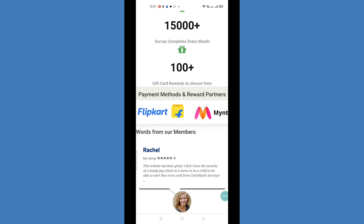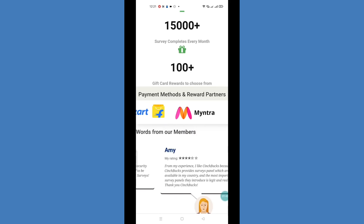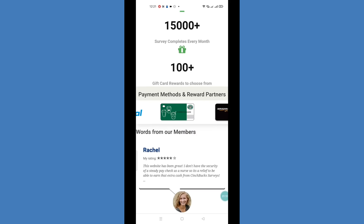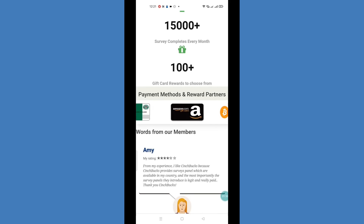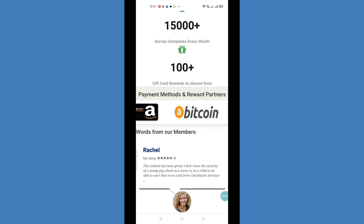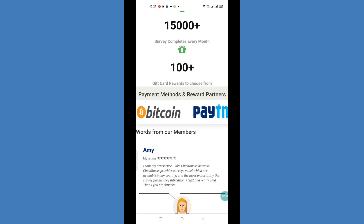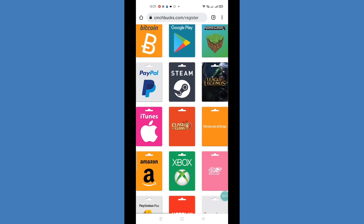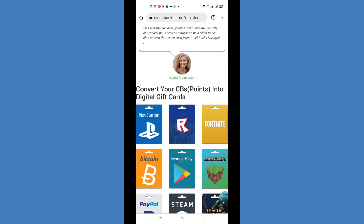If you look at the payment methods, there are many available. Before, there were only one or two payment methods, but now you can choose based on your convenience. You can see options like Flipkart gift card, other gift cards, and UPI. There are also many digital gift options available.